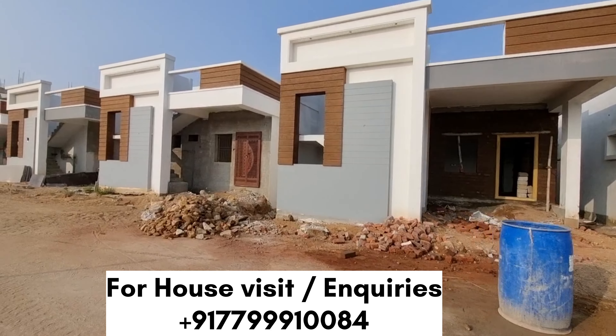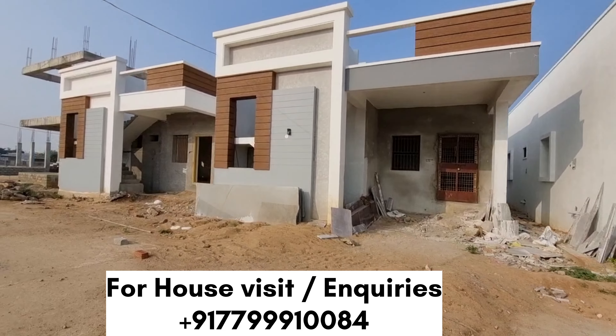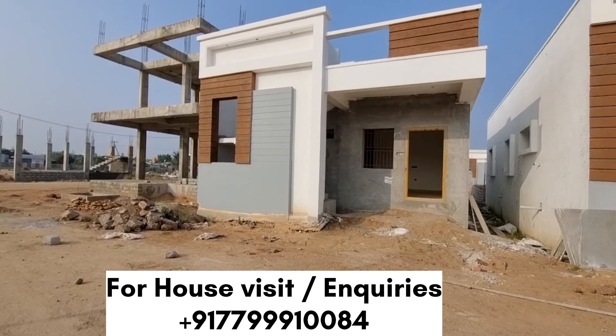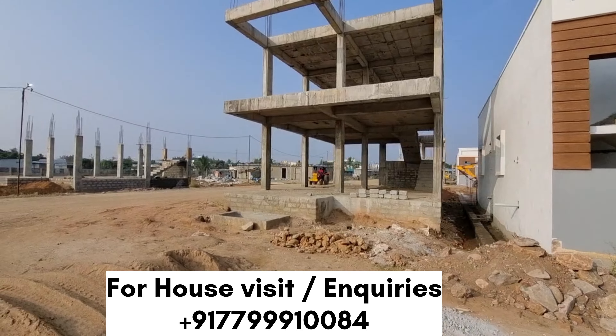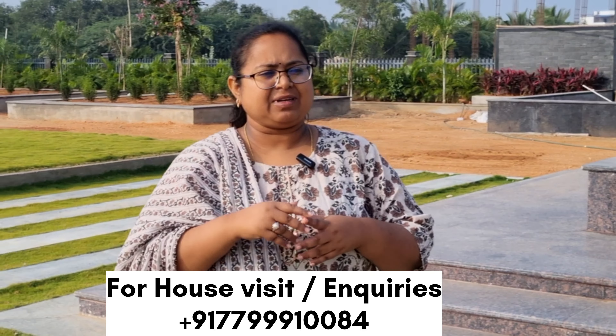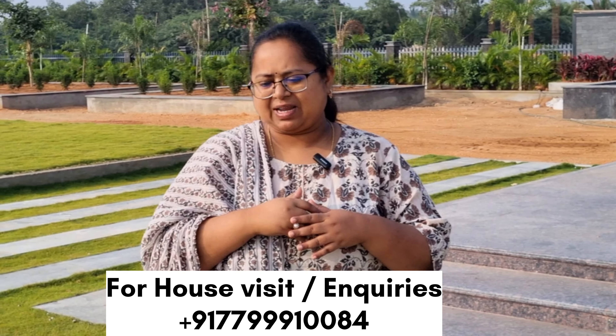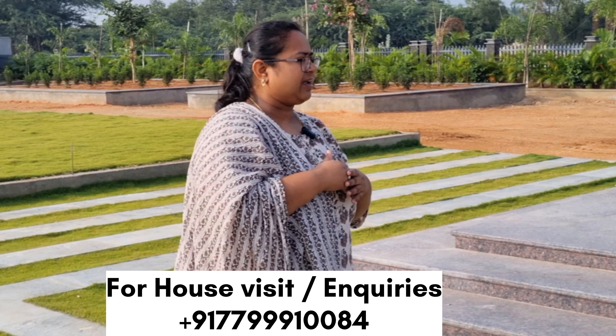There is 100% of the house available and up to 80% loan. If you are eligible for the loan, you will get paid for 80% of your loan amount.